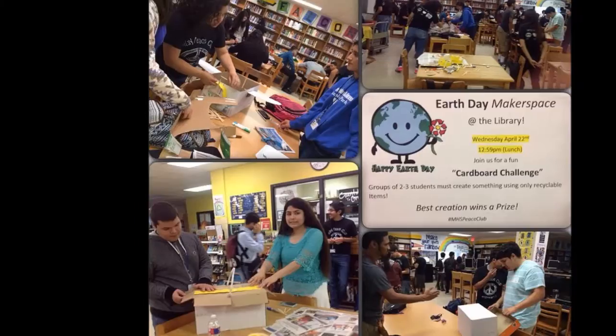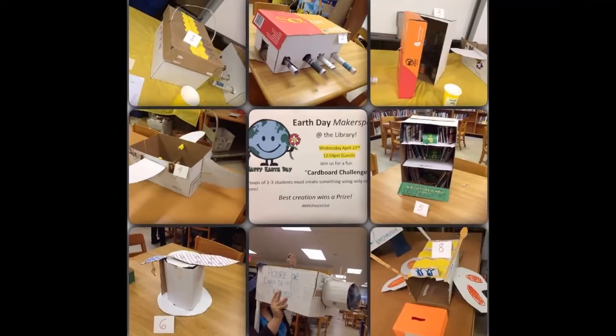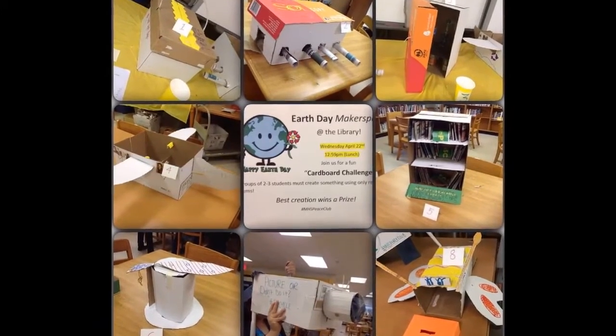This is the second year for our makerspace challenge. Last year we did a cardboard challenge. This year the theme was Star Wars, since the event coincided with the Star Wars release.